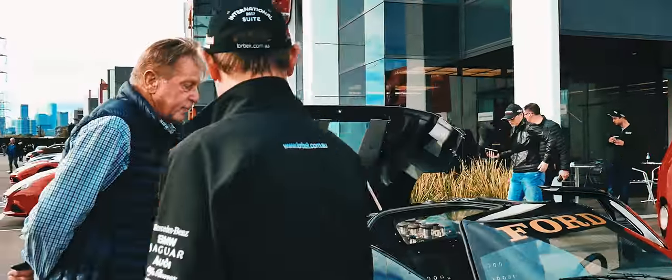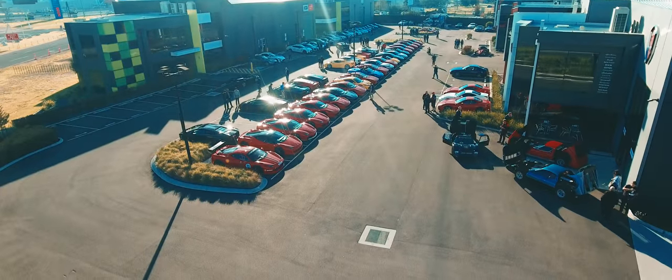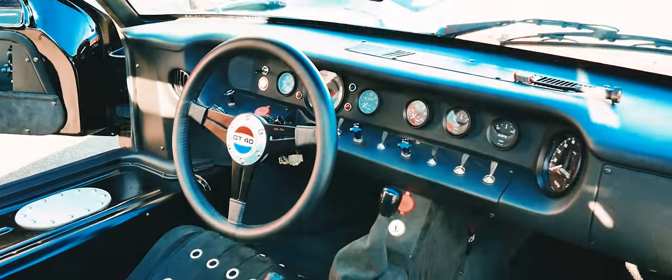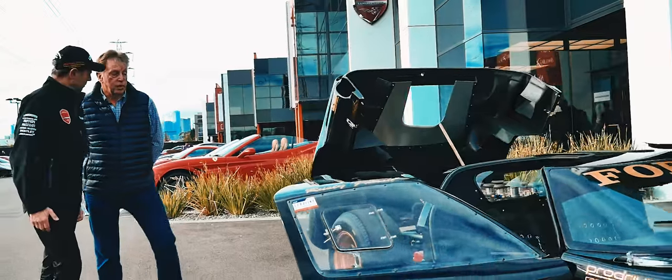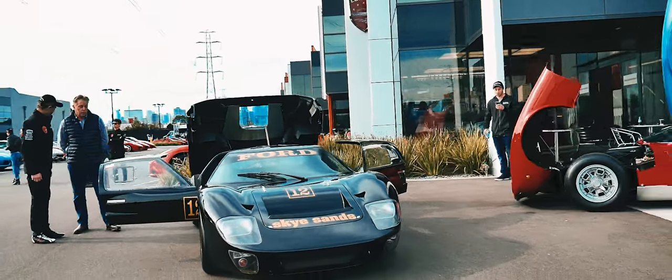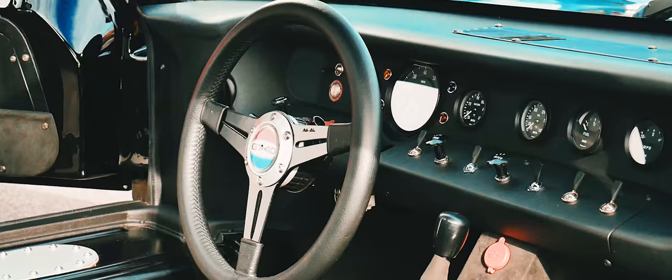This car can be driven on the road as a club car because it's a 1965 reproduction. In 2015, I ran it at the Melbourne Grand Prix in the historic demonstration — I remember seeing it — and it was quite amazing.